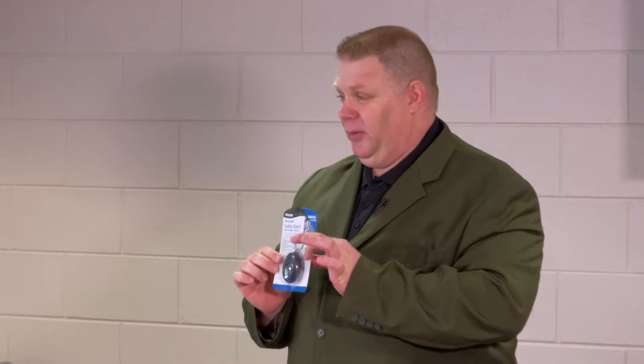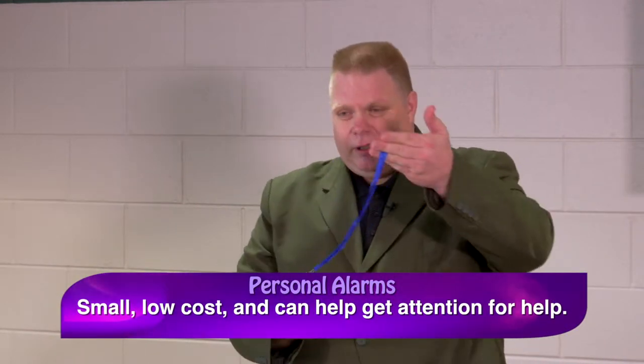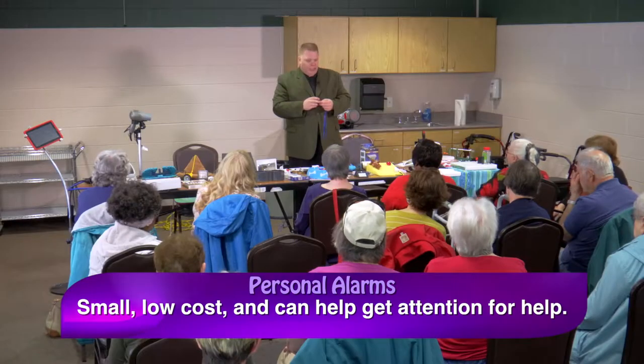These are personal safety alarms — keychain alarms, which are really cool. If you're traveling, say you're walking in the park and you fell and needed to get somebody's attention — not even thinking about being attacked — these alarms will get someone's attention. I'll pull one so you can hear it. They're loud enough to get somebody's attention, and they're only a couple of dollars. You can put them on your key chains or wear one as a necklace.